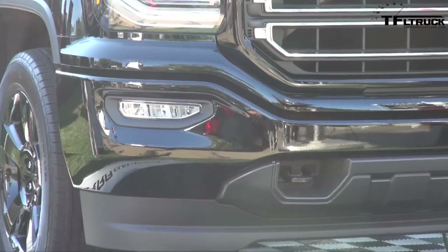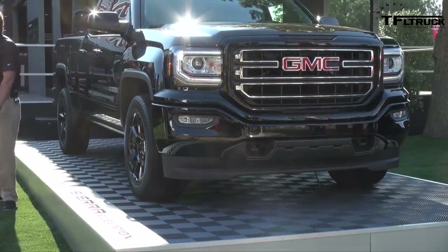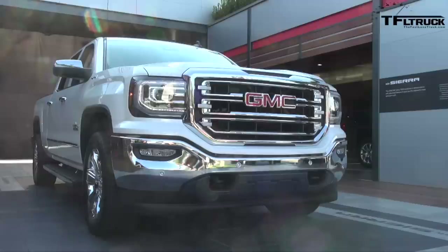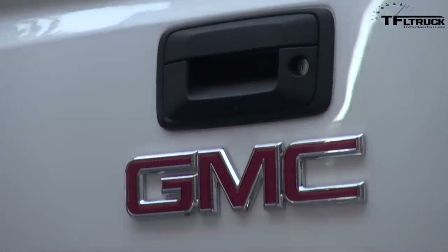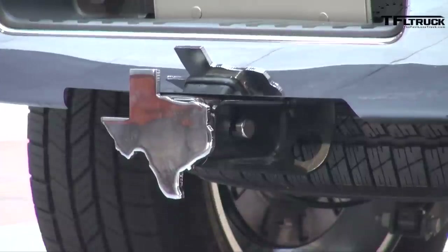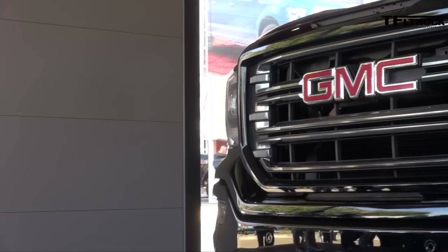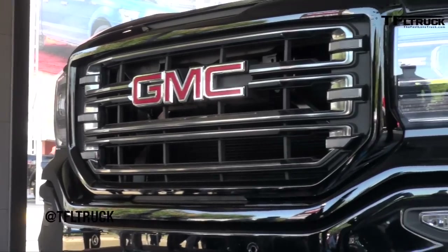We haven't published fuel economy numbers yet, but it should give a stronger feel off the line and we think real-world fuel economy will be a little bit better. Production starts in October, so the Denali, SLT, and SLE will all be available toward the end of October or early November.